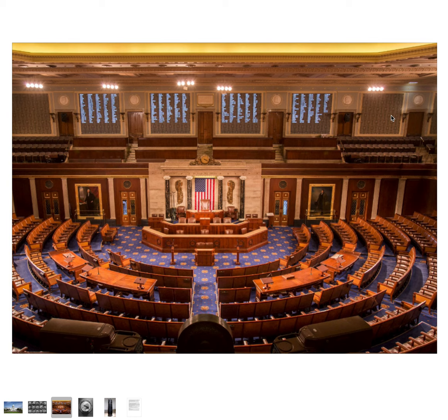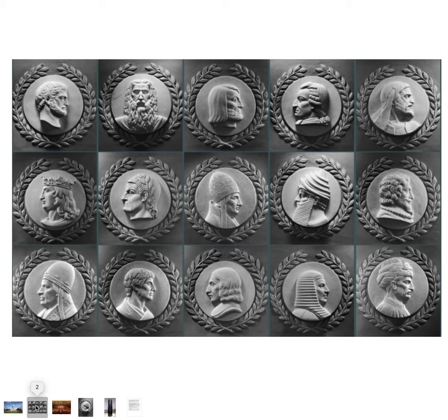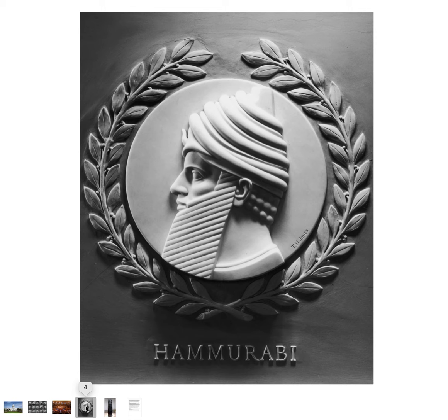One of these is Robert Joseph Pothier of France, which I think may have gotten cut off in the photograph. John Baptiste Colbert is on this wall as well. We're not going to talk about any of those in this video — we're going to talk about this one right here.